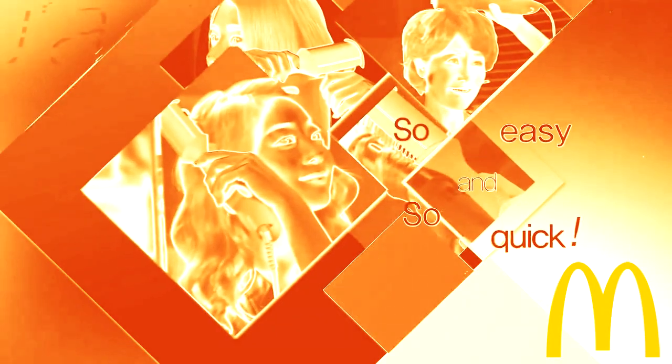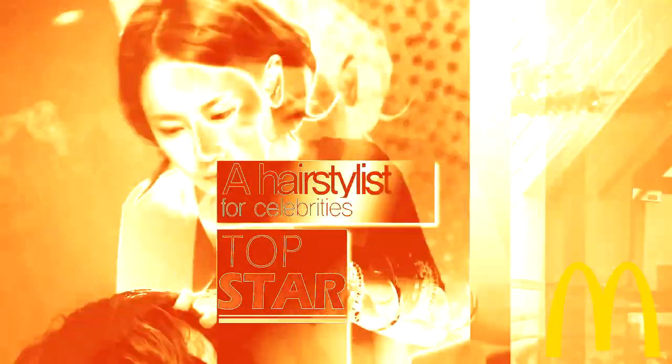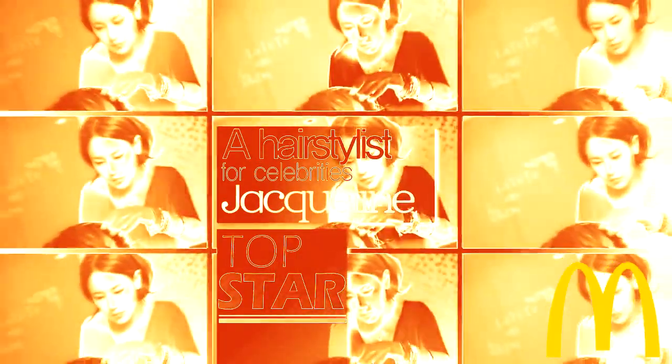Everybody can use it easily and quickly. The masterpiece created through one year of research by Jacqueline, a hairstylist for celebrities.